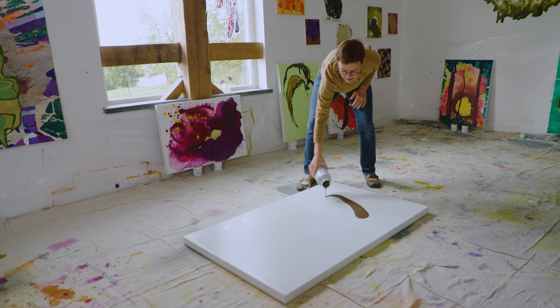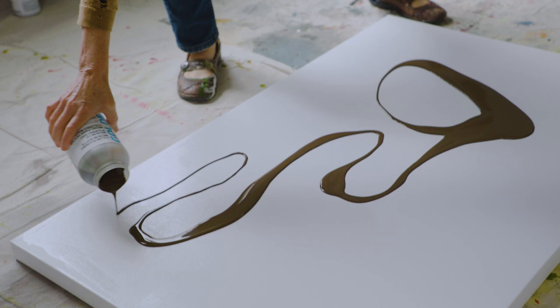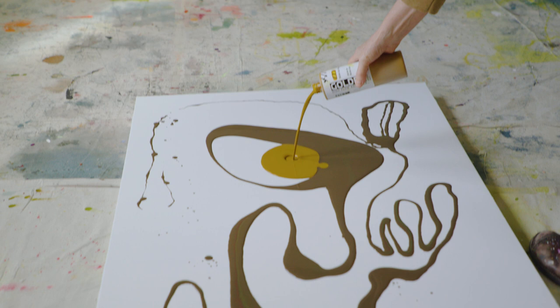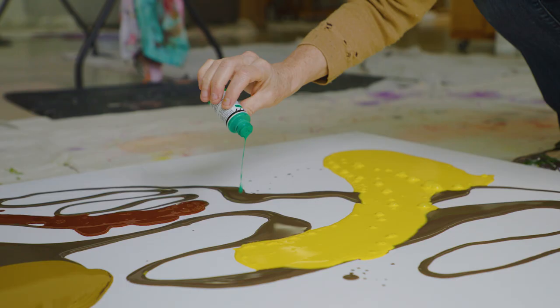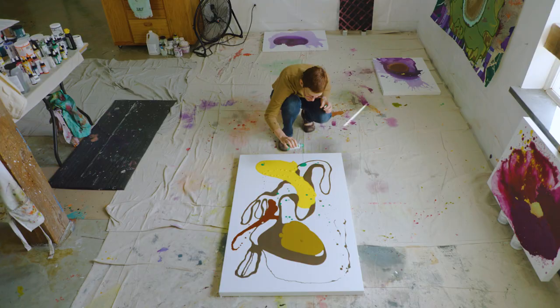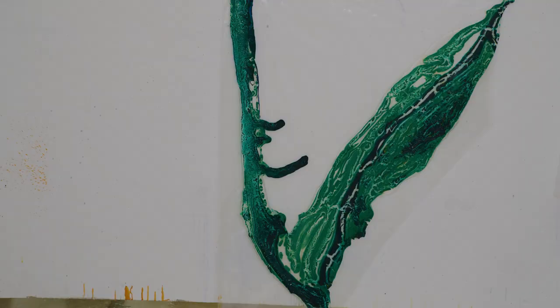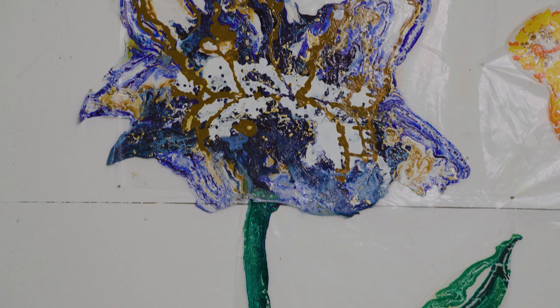Typically I have linen canvases and paper and I lay them on the floor or on tables and I pour. I use high flow, I impregnate it with calligraphy ink because the resin makes it react strangely and interestingly and it affects the color. I work on multiple substrates at once and then as they dry I start to read the tea leaves and derive images from them.